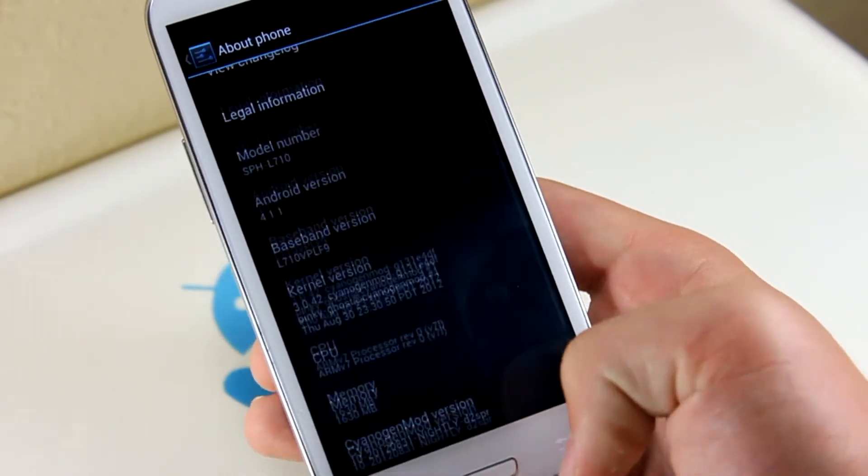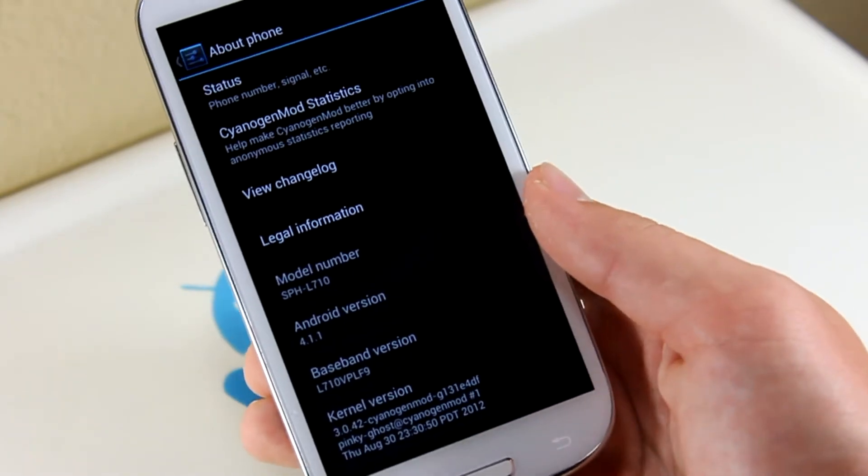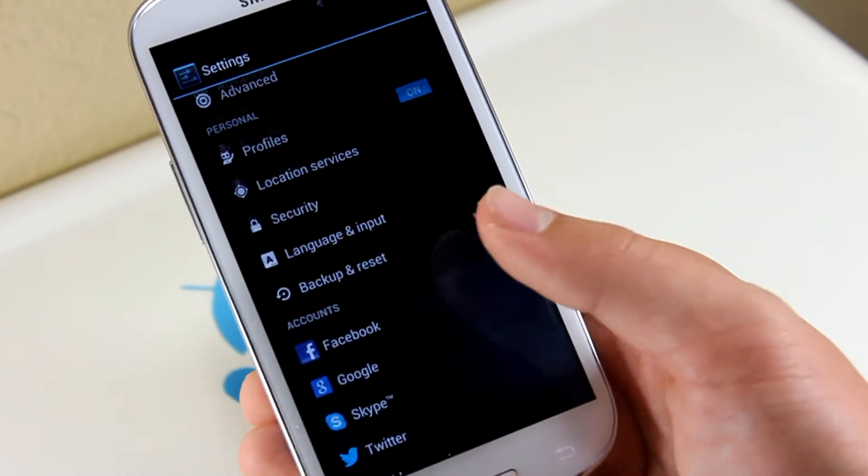Highly recommend updating — super smooth. Enough said right there. Definitely go ahead and get that update. Go ahead and check this ROM out if you haven't already.